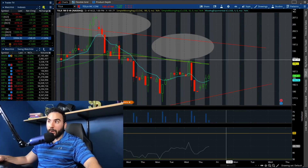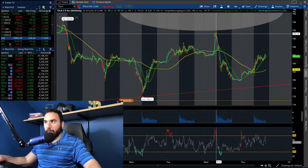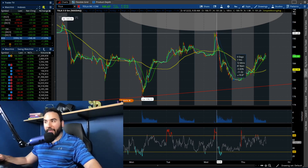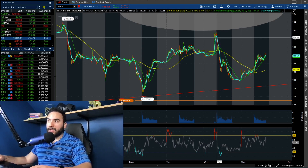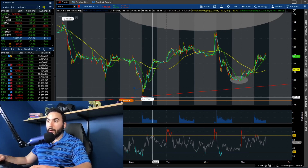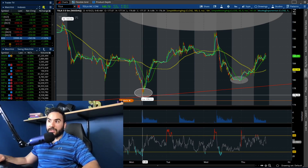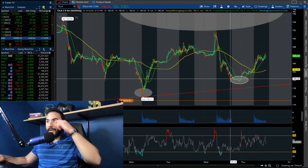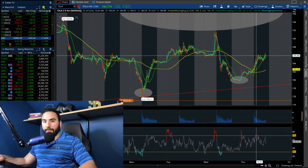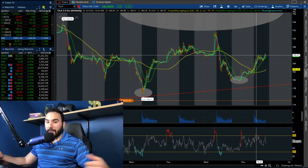You can see these higher lows being made — one here, another one here, and another one based on today's trading. On the five-day five-minute chart, yesterday we pulled back from $191 down to about $180 heading into close — that was a big six percent drop. But we held a higher low compared to a couple of days before: on April 10th we hit about $176, yesterday we pulled back and closed at about $180, held that in pre-market today, and actually bounced off that level. We now have a golden cross on the five-day five-minute chart.